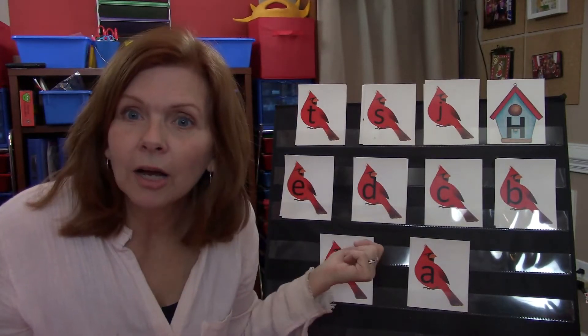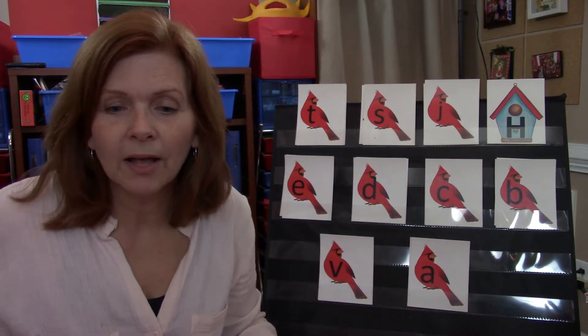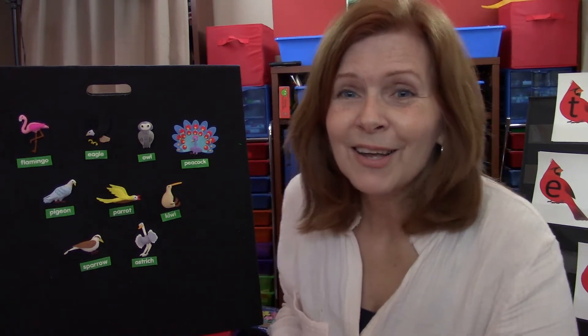Well, thank you guys. Good job on matching up your letters. You guys are really doing fantastic on your letters. I'm very impressed. Once you learn all of your letters and the sounds, then reading is so much easier, and it's so fun to read. That's what we're going to do right now.